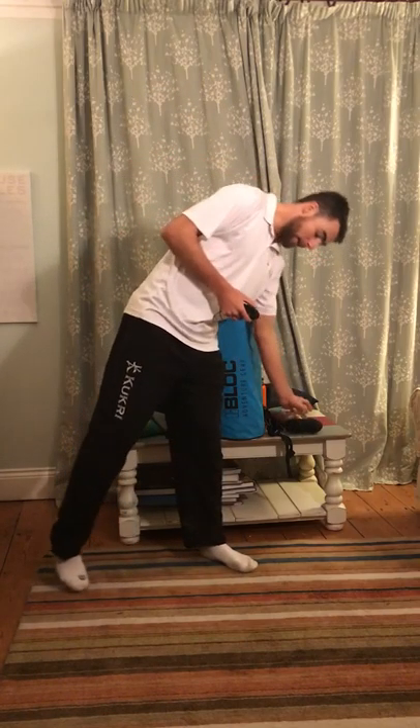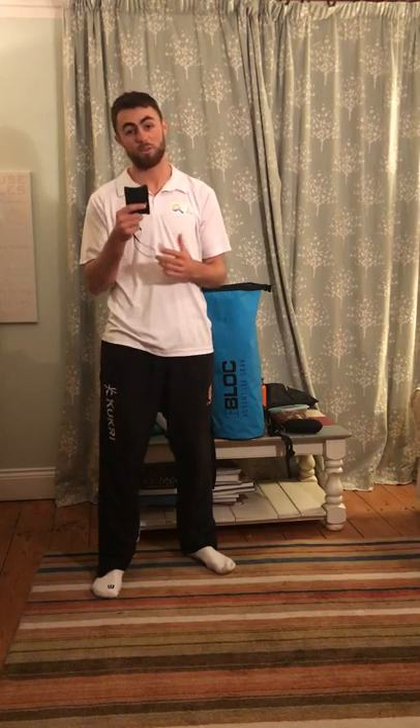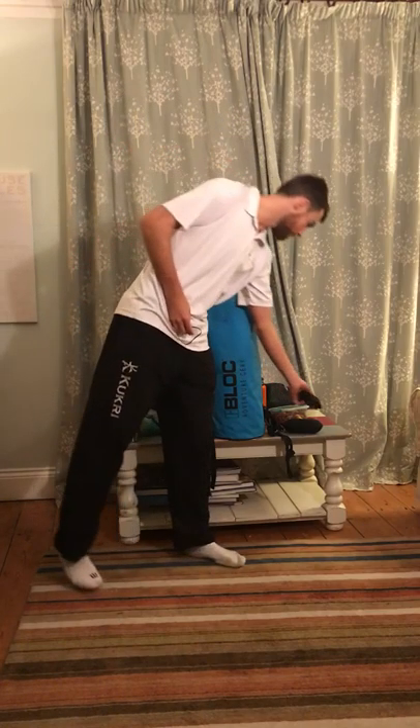A camera and also a tripod — the camera's over there in the tripod right now. I'd use this for filming games. It's optional, but if it's an important game, why not film it and watch it back afterwards? Really useful.